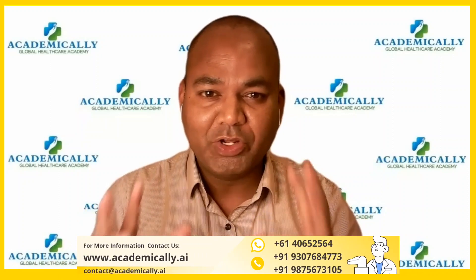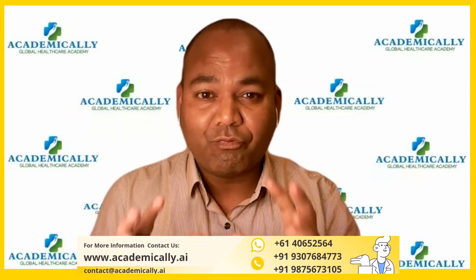Hi everyone, welcome to my another video. Today's video is about the Pharmacist Visa.